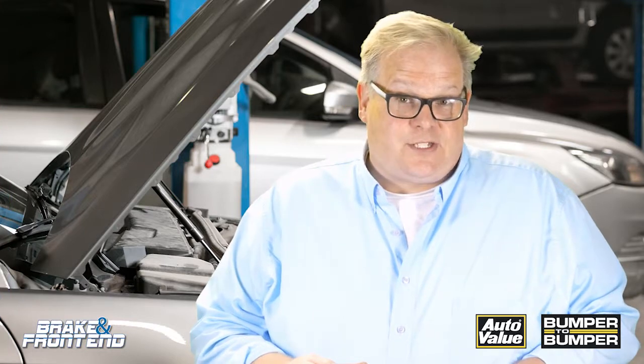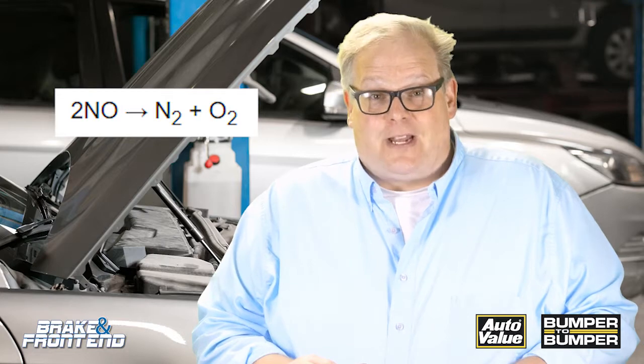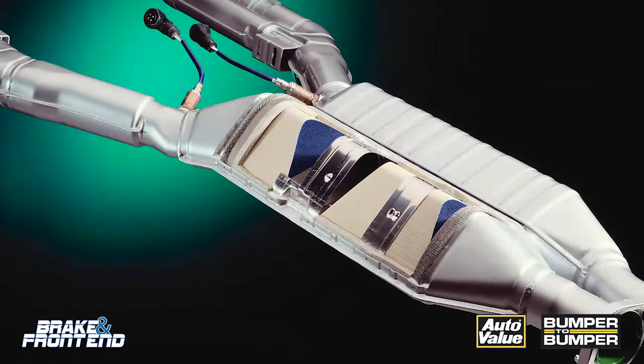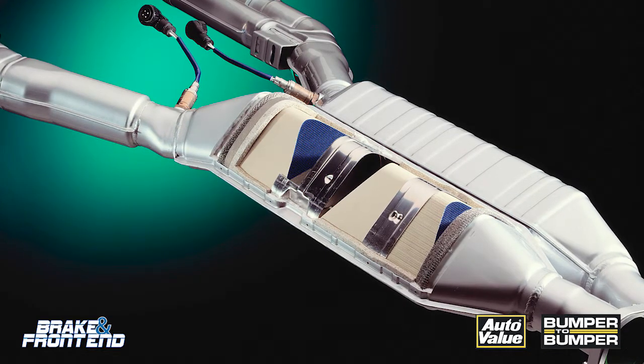The next thing a three-way catalyst is breaking down is nitric oxides, or NO — nitrogen plus one oxygen. This is the precursor to smog and also acid rain. The catalyst adds some oxygen to it and you get nothing but N₂ and also CO₂.